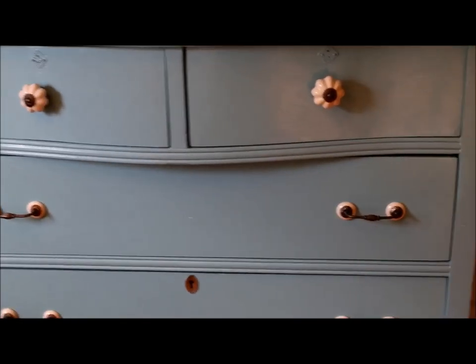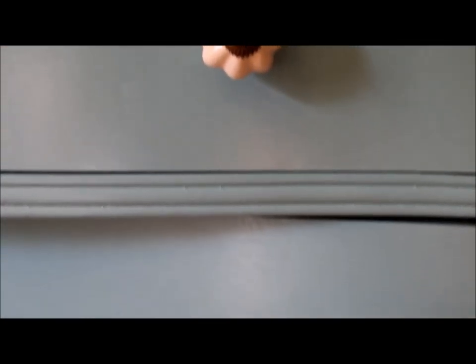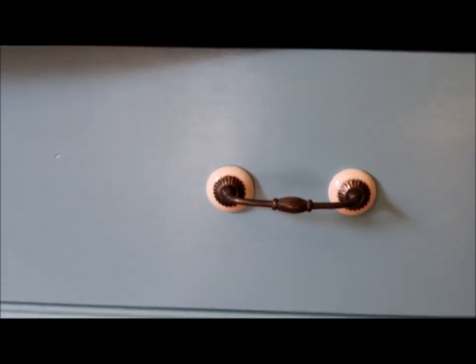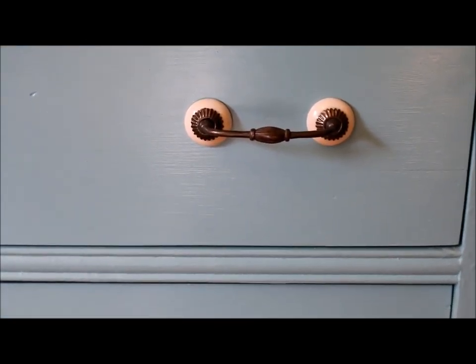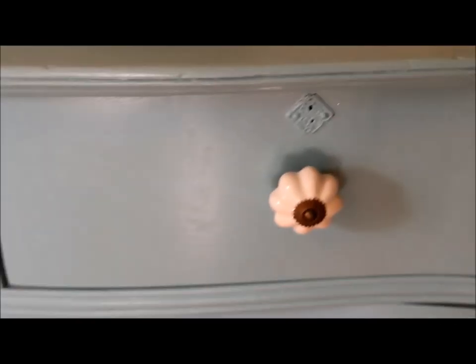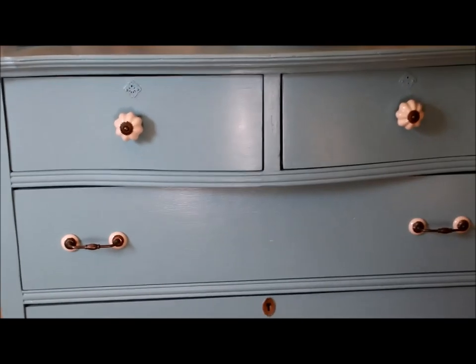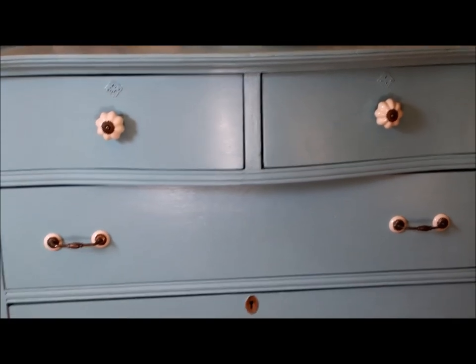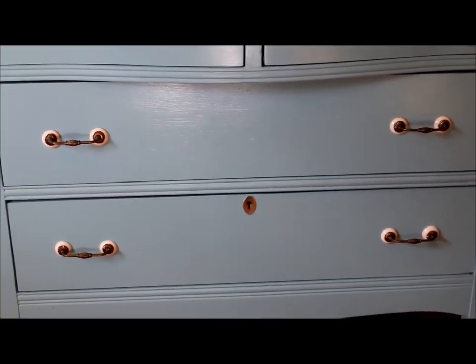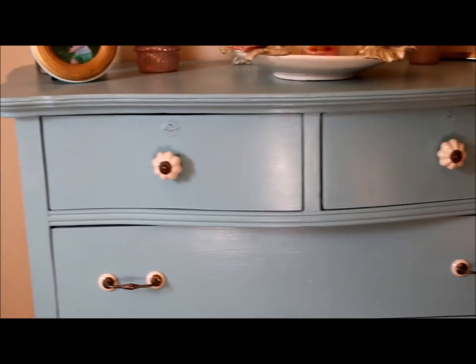Let me just come up here a little bit closer. Here's a closer up view of some of that hardware that I purchased from Anthropologie and placed on this dresser. I paid around $30 for this dresser and it was definitely not this color — I tried painting it black first and just didn't really like it, and then came across this blue color and now I'm loving it.